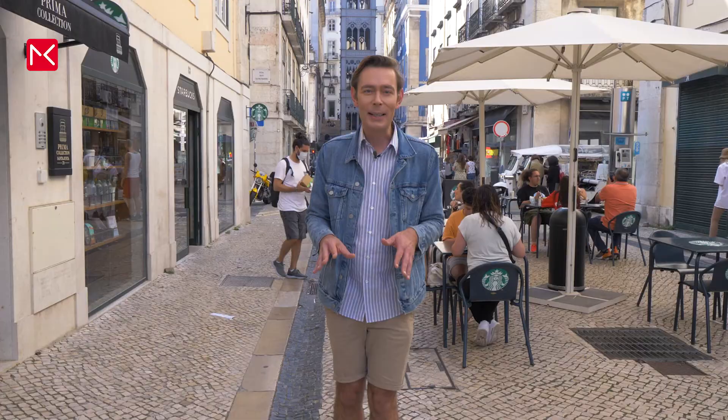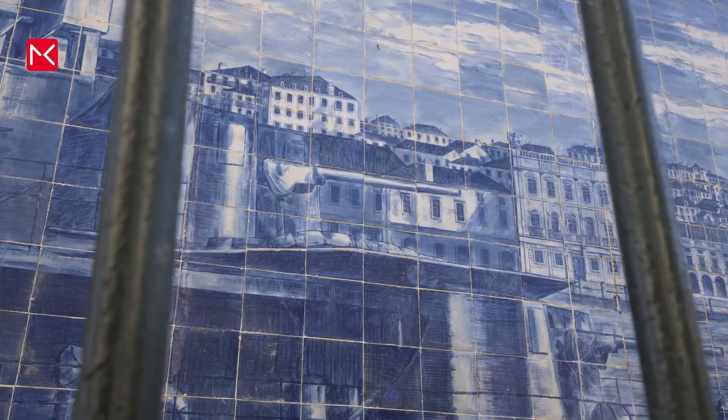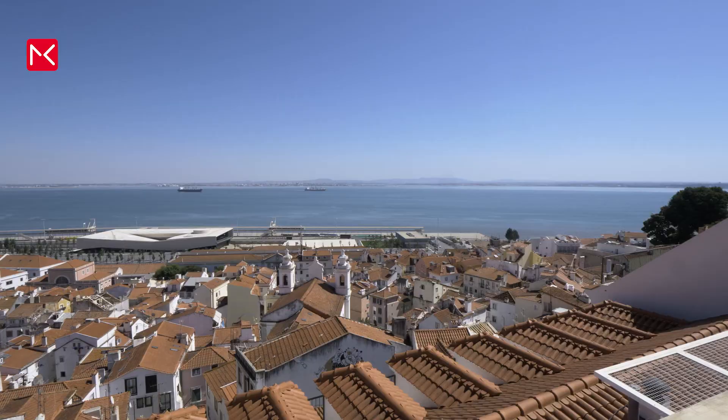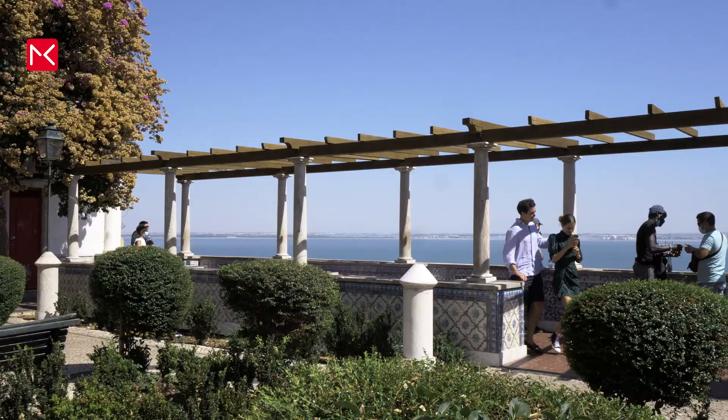Everywhere in the city you see the beautiful painted tiles, especially in Alfama. On these paintings, they show you the city before the heavy earthquake. You will find a lot of nice viewing points in Alfama over the river in Lisbon, the Tagus.